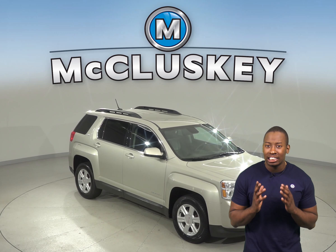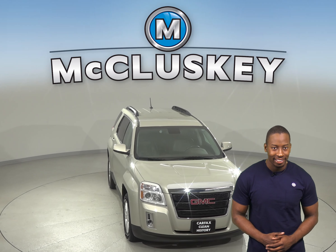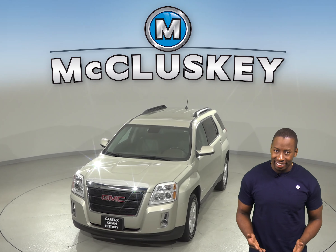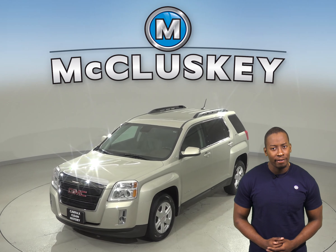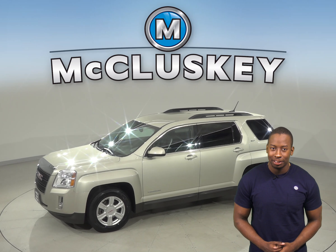Are you looking for a sleek and sporty SUV? Then check out this 2014 GMC Terrain. It gets up to about 32 miles per gallon on the highway and has a 2.4 liter 4 cylinder engine with a 6 speed automatic transmission.